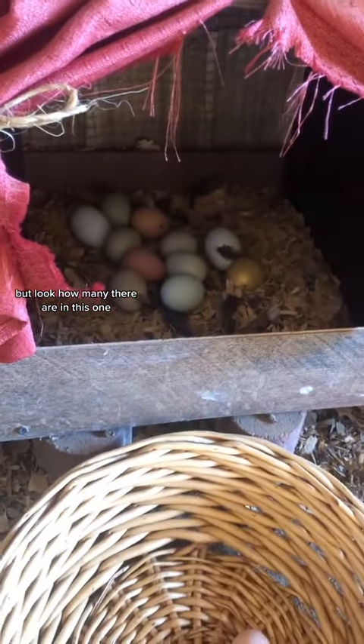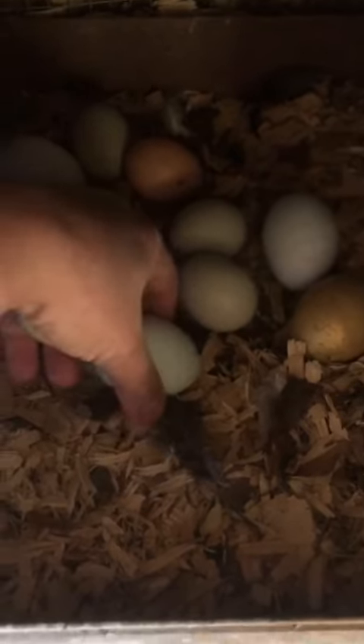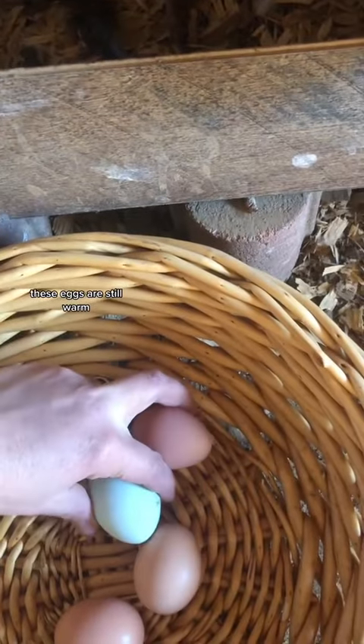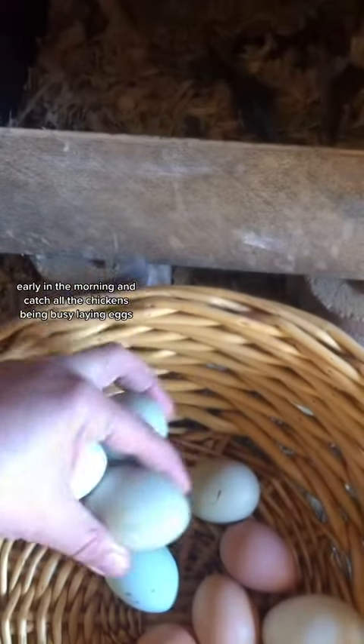You can definitely tell they have a favorite nesting box. There's only two in here, but look how many there are in this one. These eggs are still warm. I gotta come in here on my day off early in the morning and catch all the chickens being busy laying eggs.